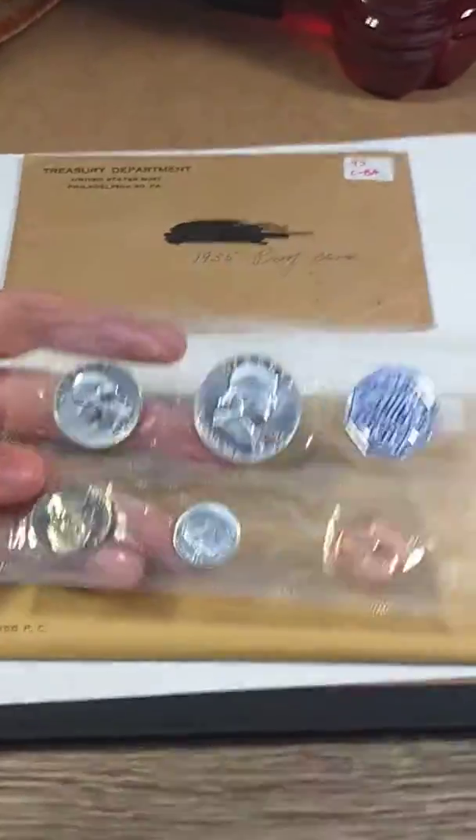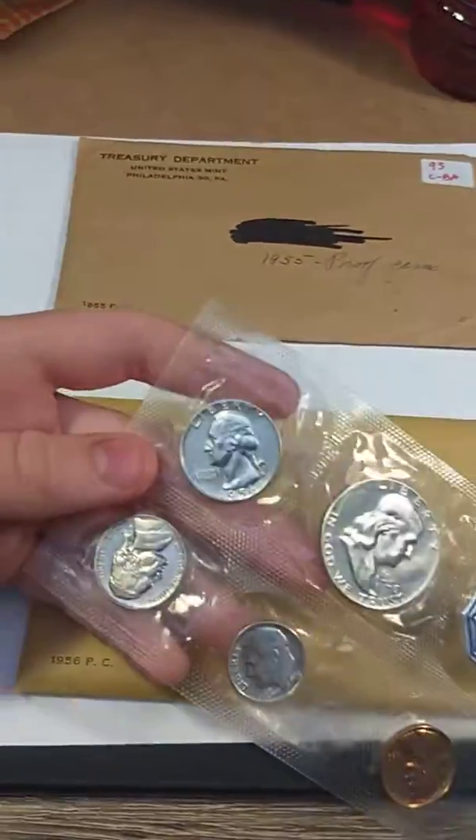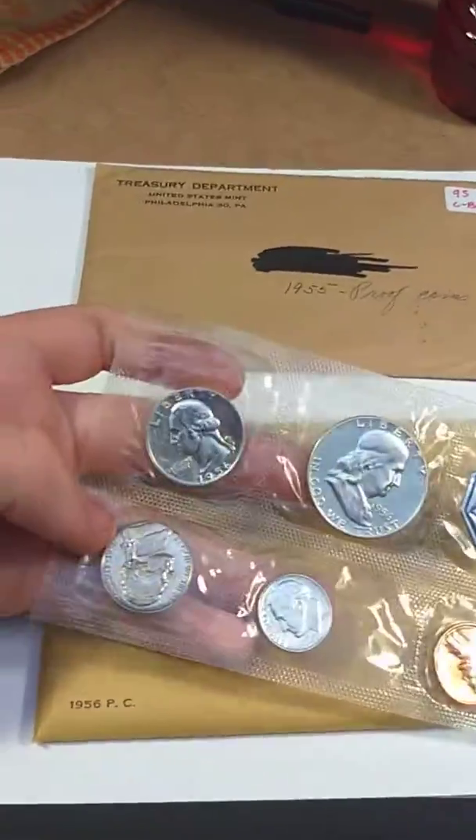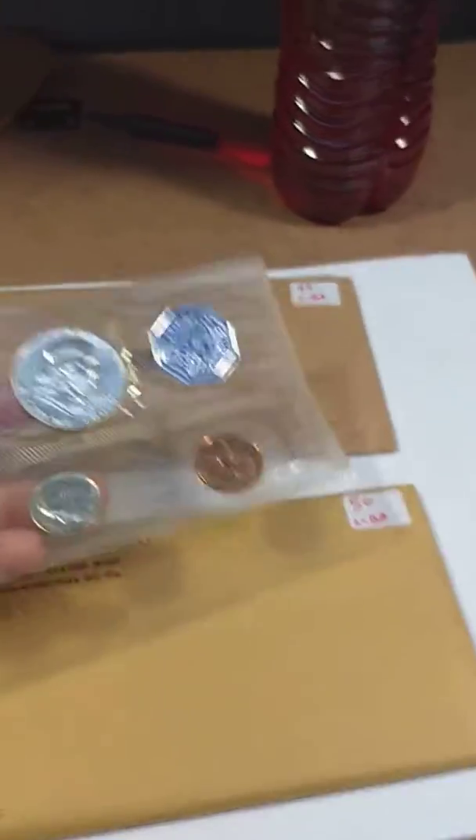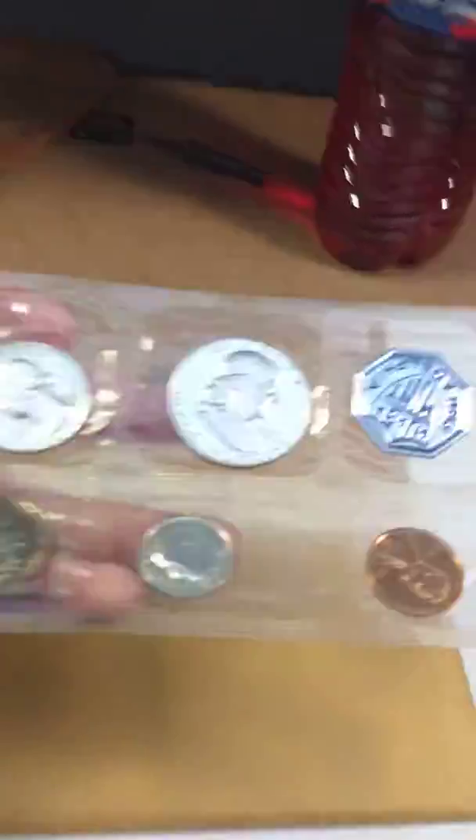Here is a 1956 proof set. There's the half dollar, quarter, nickel, dime, and penny. And it's Philadelphia. Same with that one, which is a lot more expensive. This one was $50.